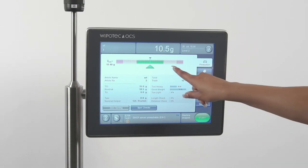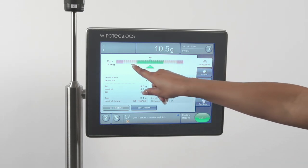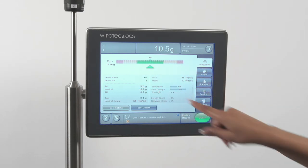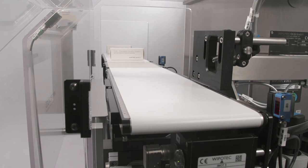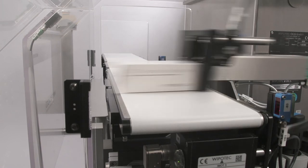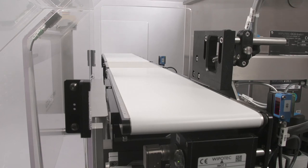As over and underweight products are found, you may see the indicator fall within the light colored areas. This production information is accessible in the checkweigher by any upper-level host device. A product that is too heavy or too light will get rejected, while products that have proper weight and no metal contaminant continue down the production line.